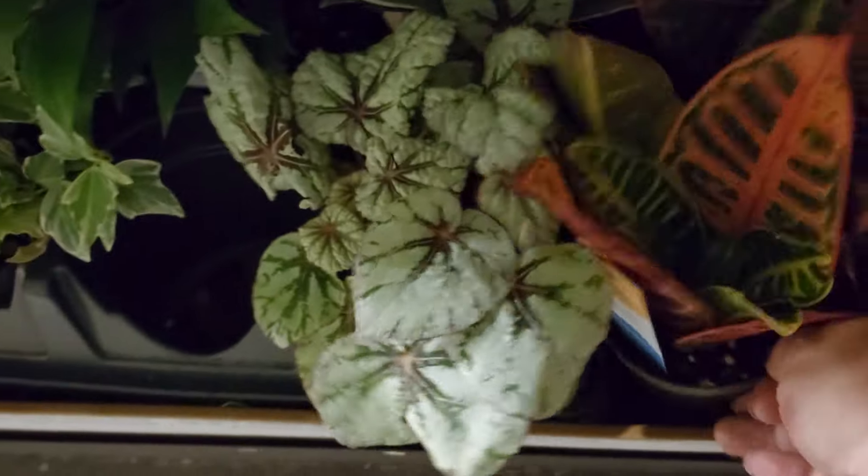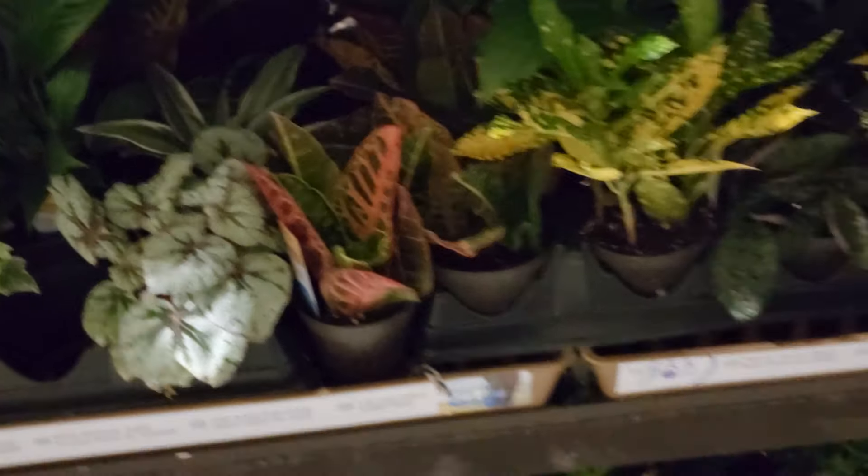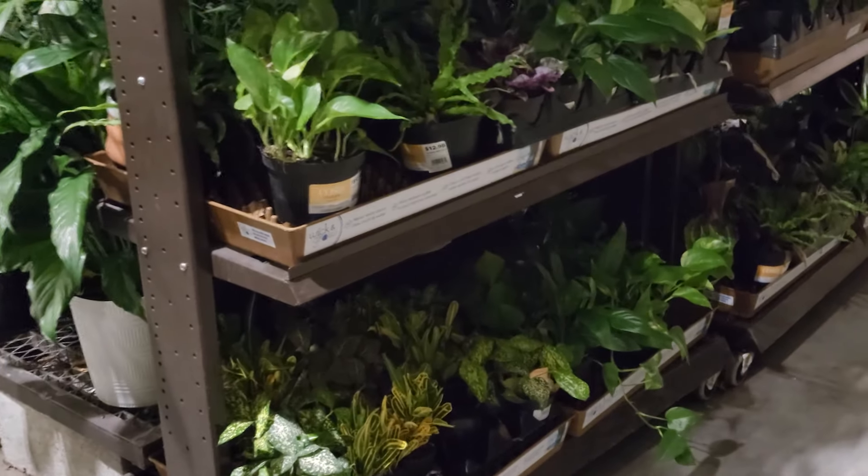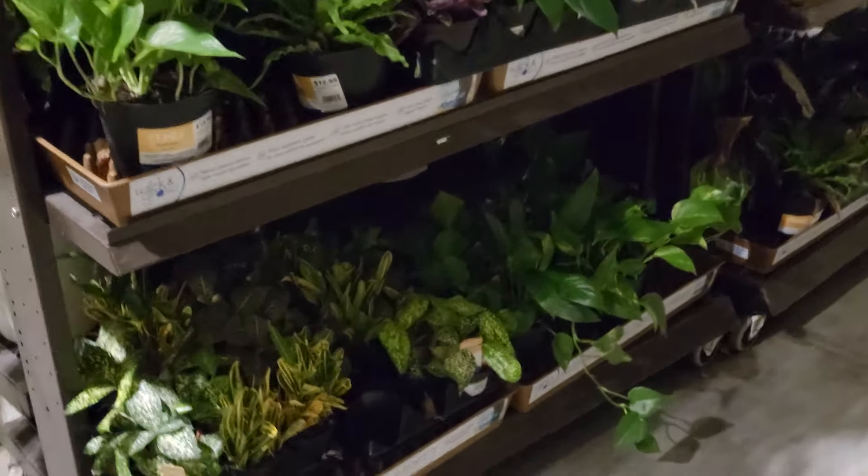Here's another one — super vibrant leaves, really pretty with that reddish pink color on those leaves. Up top they had some more hanging baskets with some of your lipstick plant varieties. Just taking another look at the other side of the Wick and Grows, and I spotted a Manjula pothos — it's super variegated, not a whole lot of green, but a couple of yellow leaves though healthy. And then here is another waffle plant.